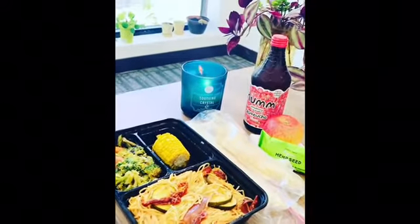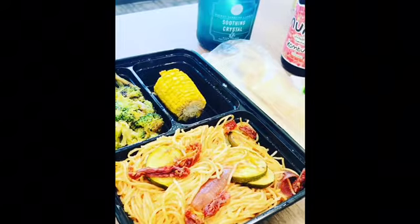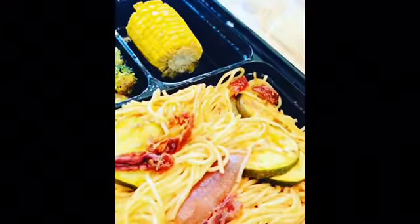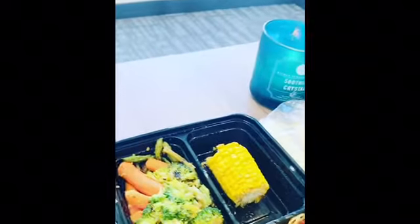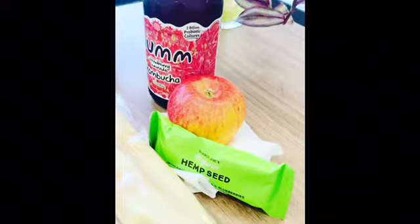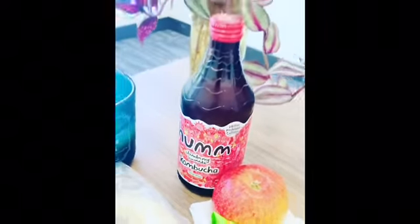Thank god it is Friday, Holeness family! Today on the menu I have some pasta with a light marinara sauce, corn, sun-dried tomatoes, and some purple onions. I also have some broccoli, corn, and carrots. For dessert, I have some sugar cane, an apple, and a hemp seed bar. And I'm going to wash it down with some strawberry lemonade kombucha.